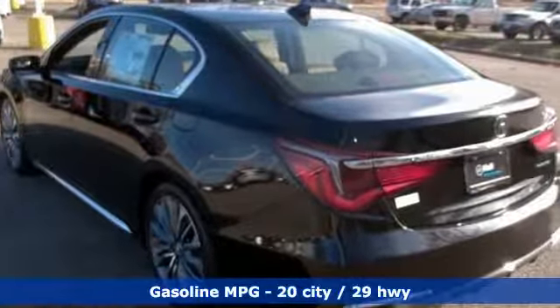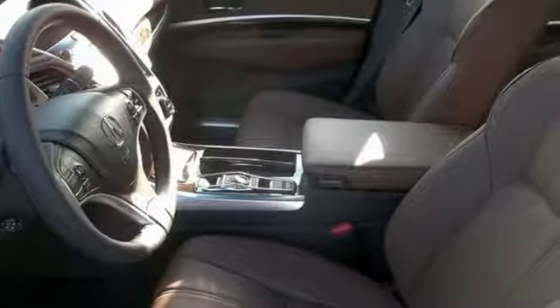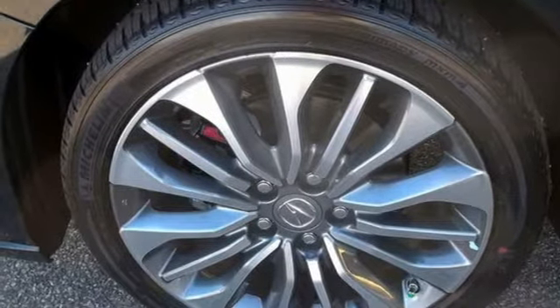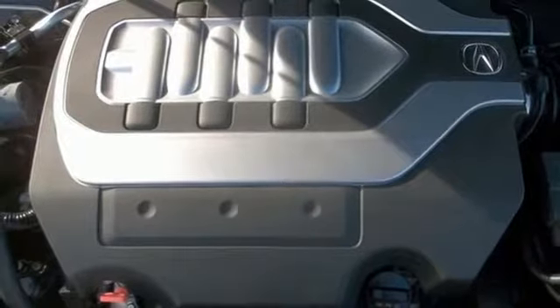Bluetooth streaming audio, front heated leather bucket seats, power heated mirrors, power sliding and tilting sunroof, automatic transmission, precision all-wheel steer, dual zone climate control, smart vent seat mounted airbag, and V6 engine.